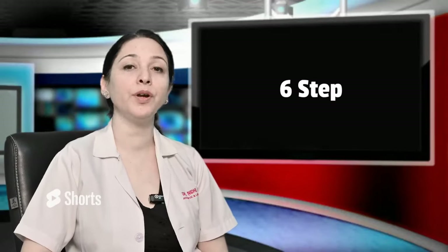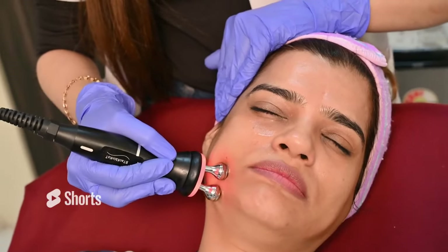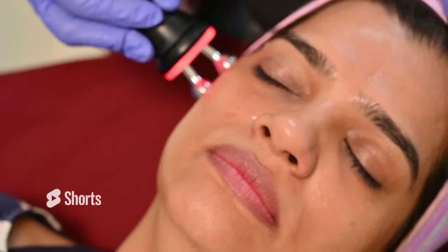Step 6 is radio frequency, which can be used on the entire face, even the jawline. So you get very good skin lifting from this step.